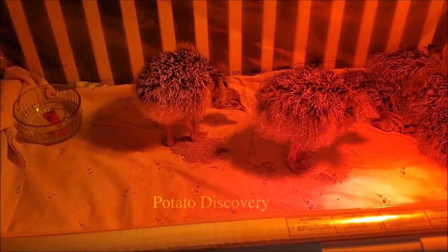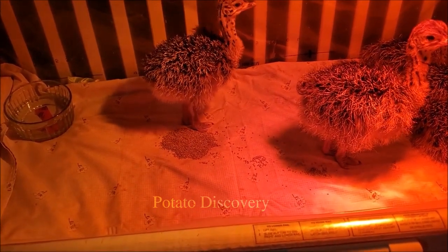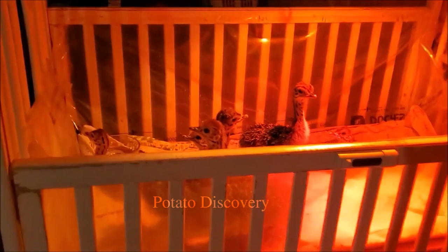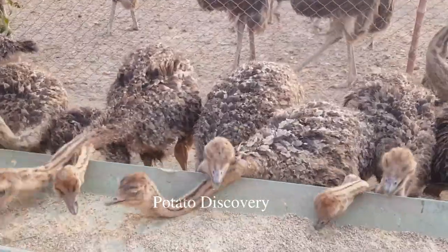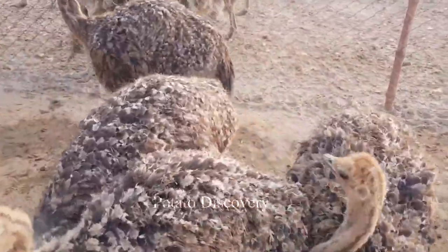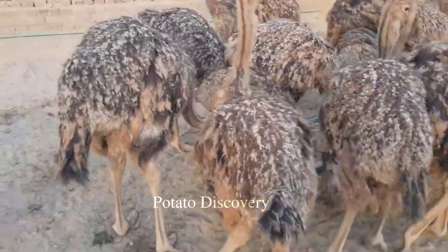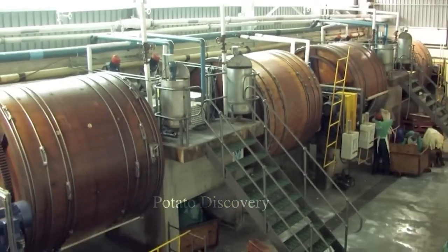Eggs are collected daily, inspected, cleaned, and incubated in an artificial incubator. The female will always be left with a few nest eggs to incubate so as not to upset her future breeding cycle. In these artificial incubators, the temperature and humidity are carefully regulated and the eggs are turned 4 to 8 times per day for the chicks to develop normally.